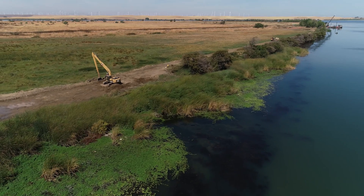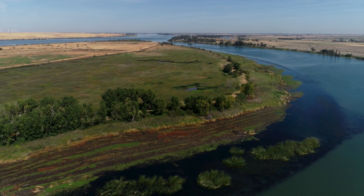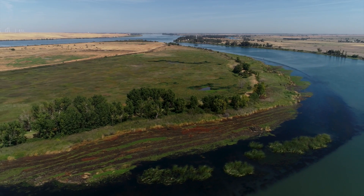When the fish restoration program is finished, we will about double the amount of existing tidal wetland habitat in the Delta today.